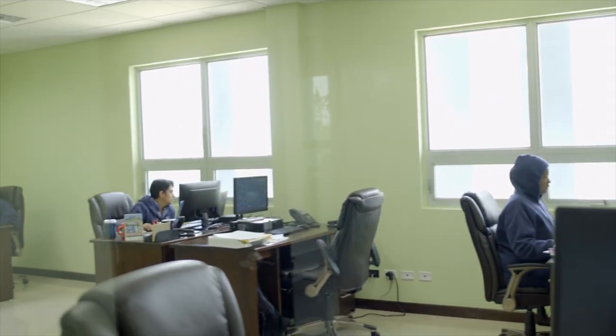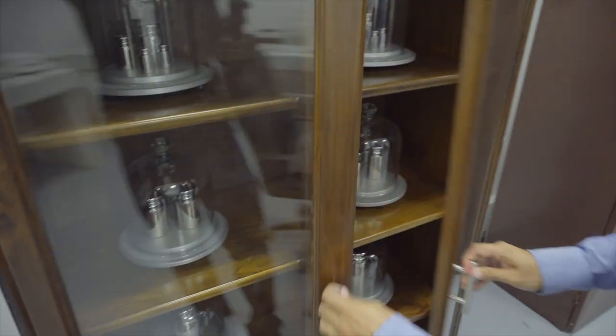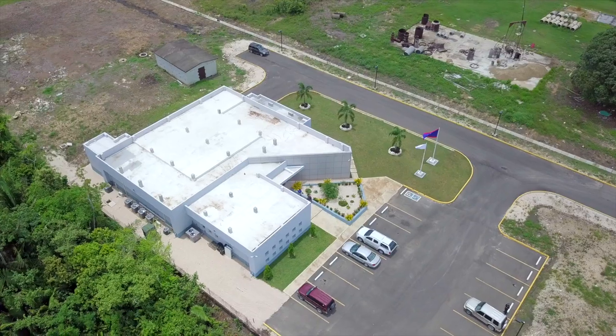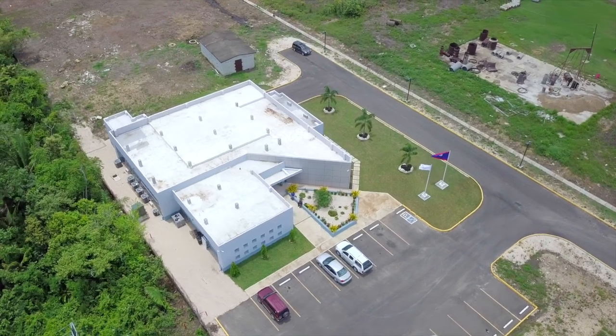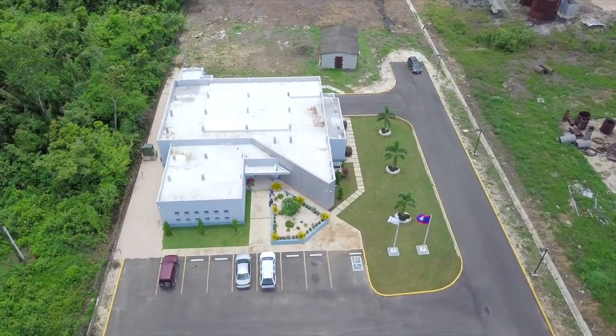The Bureau of Standards in Belize is finally emerging into what the Bureau should do. I like to think of it as a core aspect of any economy that's hoping to export and be active in the global marketplace. So I think it's a big deal for the country, and this project has certainly assisted in getting them on an international footing.